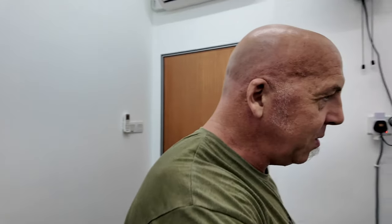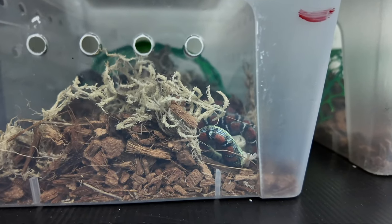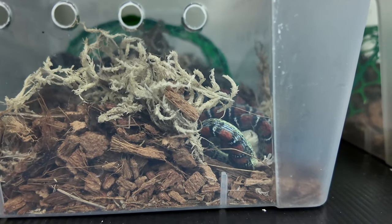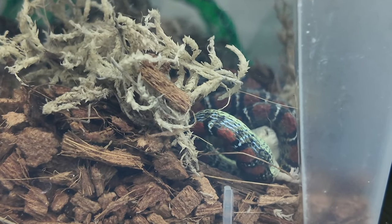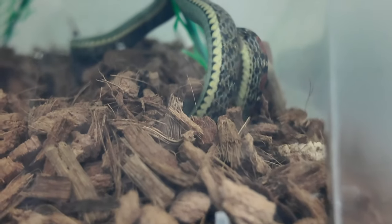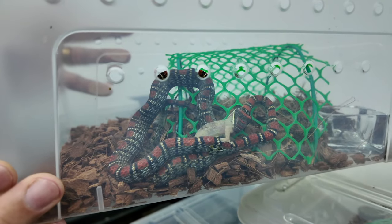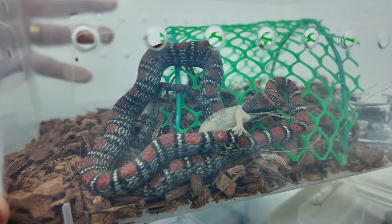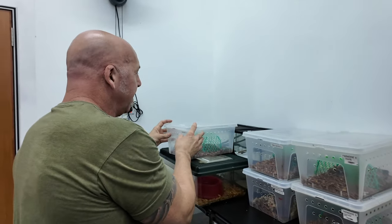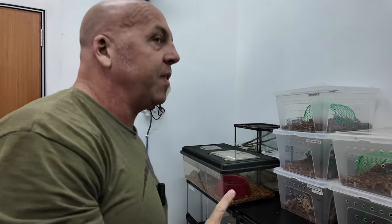Moving over here, as soon as I turned the lights on, the house geckos that were in here with the Paradisi and the Peleus started jumping around. The movement got the attention of the Peleus and the Paradisi, and they started feeding immediately. These are animals that I handpicked out of the facility. They are wild-caught, but they are established, and they're going to be sitting here for an additional eight weeks or so before we ship them to the U.S. We are doing our work, putting in work and effort to make sure that these snakes are healthy and feeding.